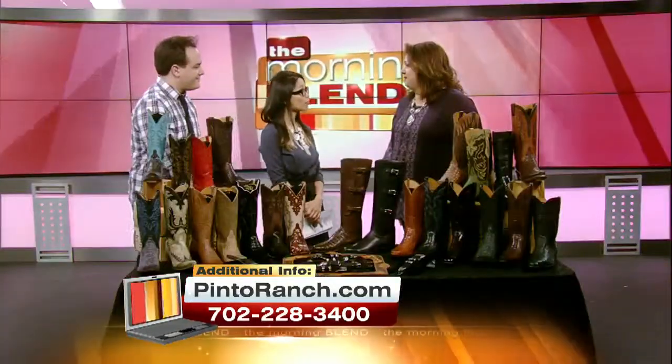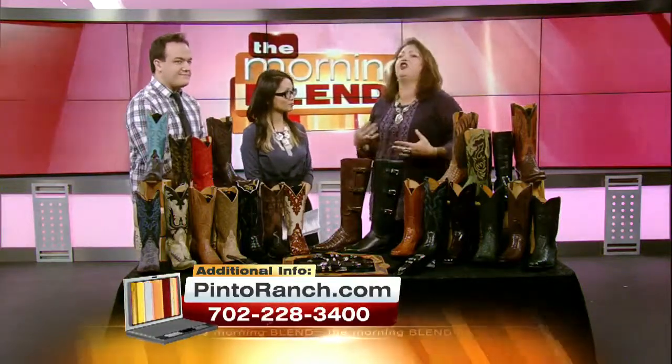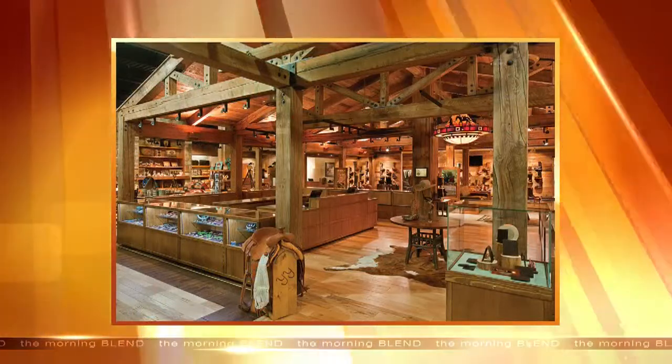I've been in the store — it's pretty big. It is a good size, and we love being here. We love being in Fashion Show because we get to see so many people come through from different areas of the U.S., international travelers, and we invite all the locals to come by too.